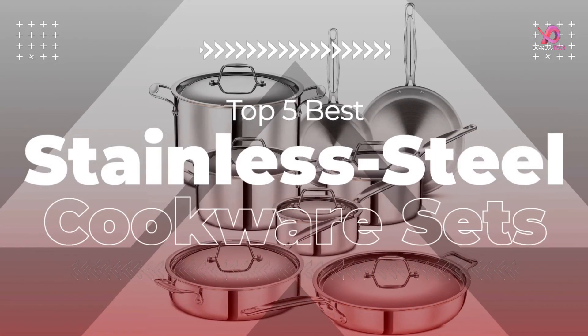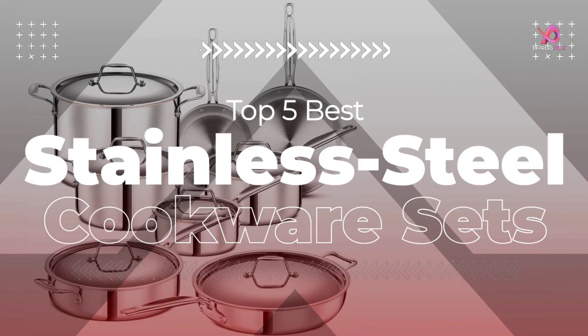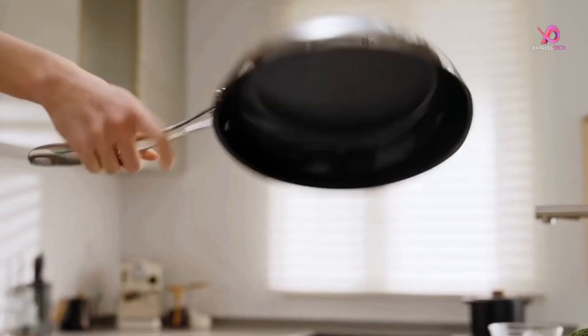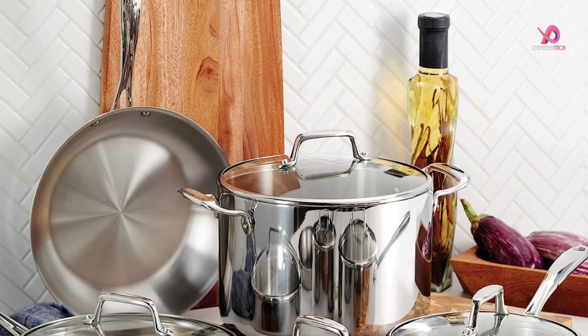Hello viewers. I will review the top 5 best stainless steel cookware sets, which are very good products for cooking. To know the details about the products, we have to watch this complete video.